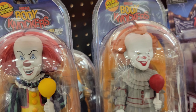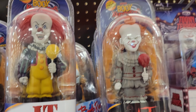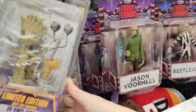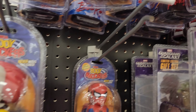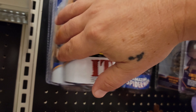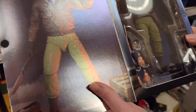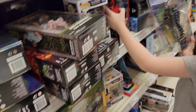They've got two different Pennywise versions — the original IT and then the new IT. So many different ones, and they've got a Freddy too. There were also some more Michael Myers over there.